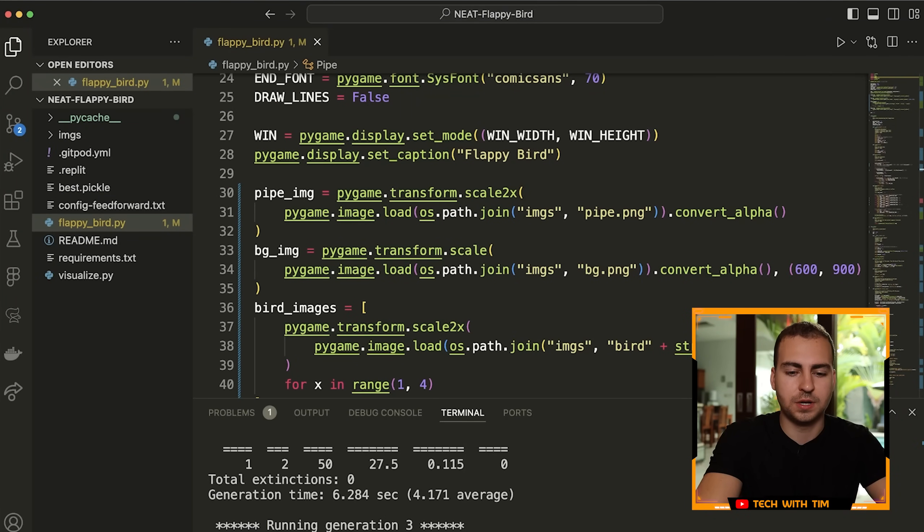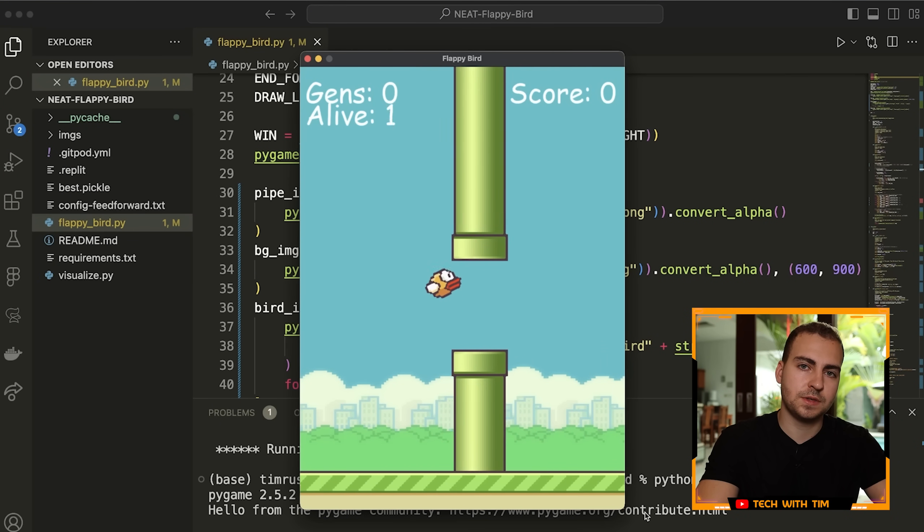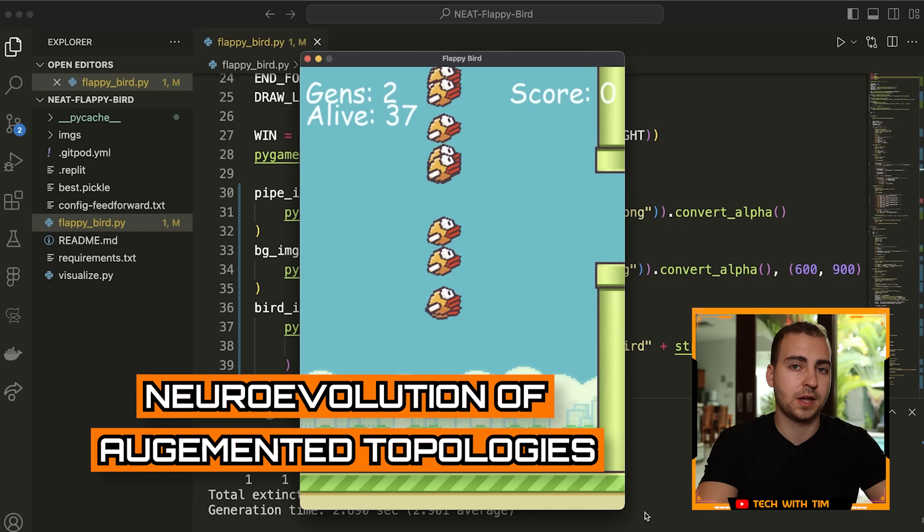Not only did I code out the AI, but I also coded out the game of Flappy Bird itself. This one would be more for an AI or machine learning type position and could maybe even fit into data science as well. Let's run the code and I'll explain how this works and why I love this project. This uses something called neuroevolution of augmented topologies, otherwise known as NEAT — an evolutionary algorithm that trains an AI how to play a game through multiple different iterations and generations.